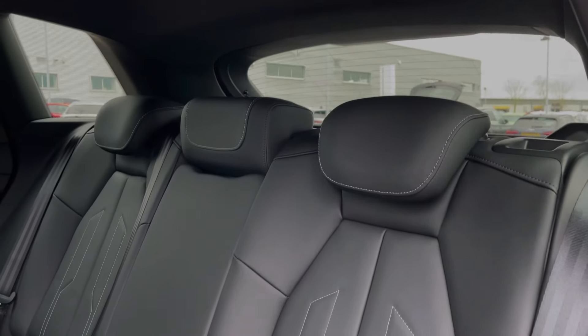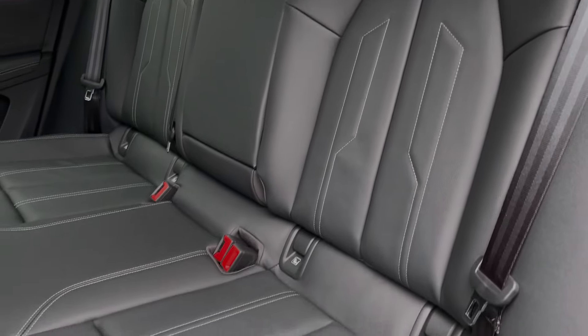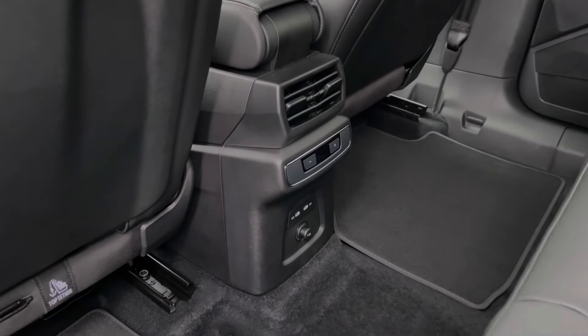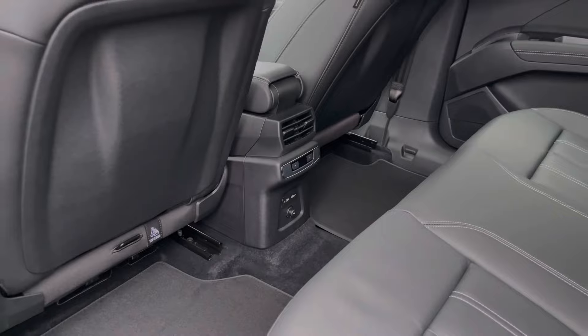The rear seats in this car are finished in the twin leather material and feature a central armrest, as well as the child isofix anchor points for easily installing a child car seat. This electric car has a flat floor, giving plenty of room for rear passengers, and we also have charging points located to the centre.